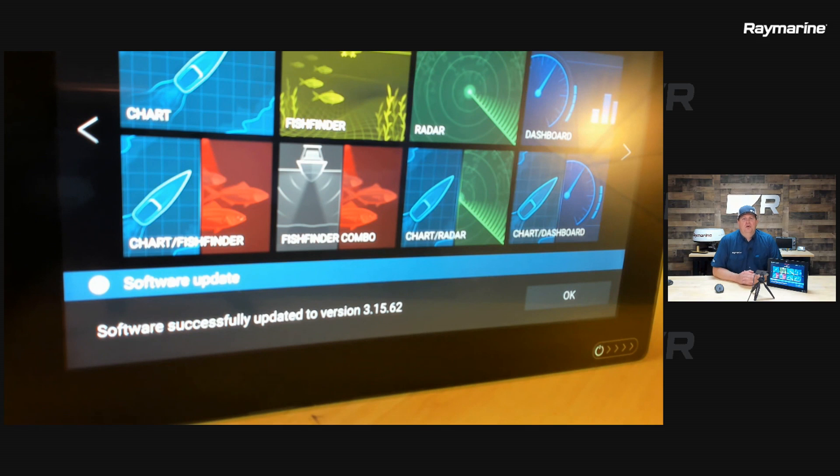Now you can see my Axiom is in the process of restarting. It has completed the software update and is beginning a fresh start on the new software. This is the splash screen you normally see when your system is coming up. When it finishes, there is a confirmation message — and there it is at the bottom. Software successfully updated, in this case to version 3.15.62, which is the new Lighthouse 3 Guadeloupe.